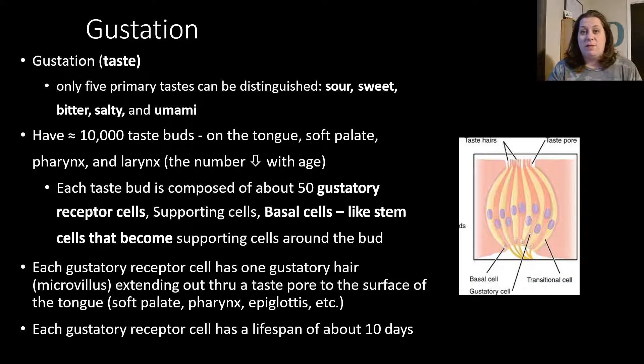Let's talk about gustation — taste. There are only five primary tastes you can actually distinguish: sour, sweet, bitter, salty, and one called umami. Umami is that savory type taste, like when you eat meat or have a really good steak. When we look at the receptors for gustation, you have approximately 10,000 taste buds on your tongue. They're not just found on the tongue — they're also located on the soft palate of your mouth, your pharynx, and your larynx.